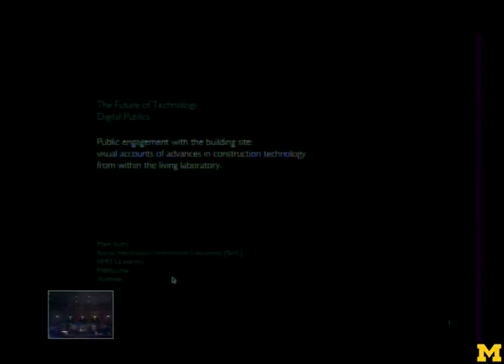The future of technology is a topic that has always fascinated me, and in the session of digital public, I've been quite stretched, thinking how I could fold my preoccupations of current technical developments in the building site with the theme. And so I'm looking at the idea of public engagement with the building site, and the visual accounts of advances in the construction technology of the living laboratory, because a building site is a living laboratory, I think.